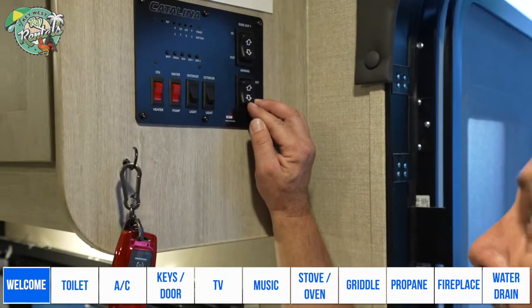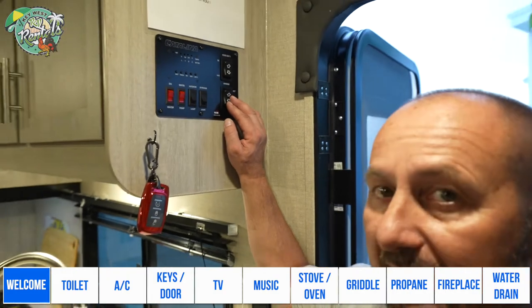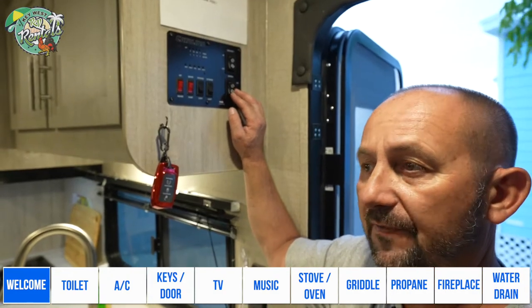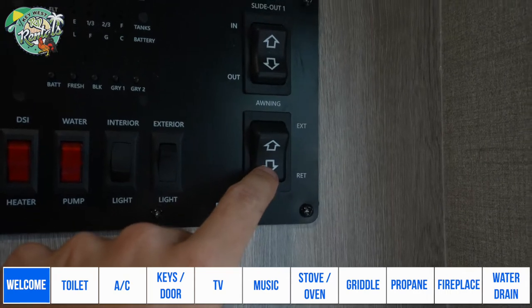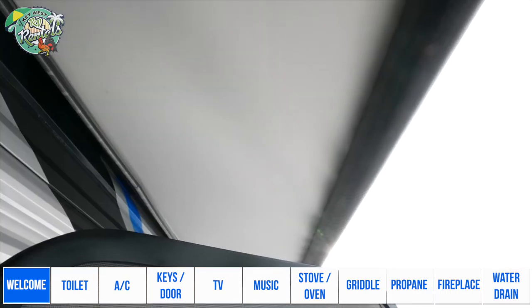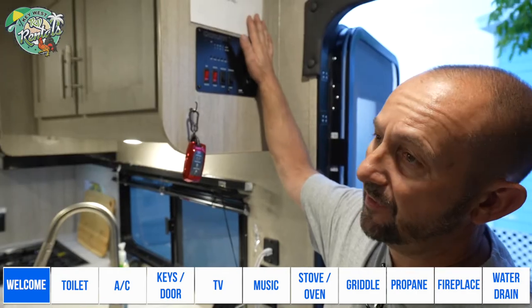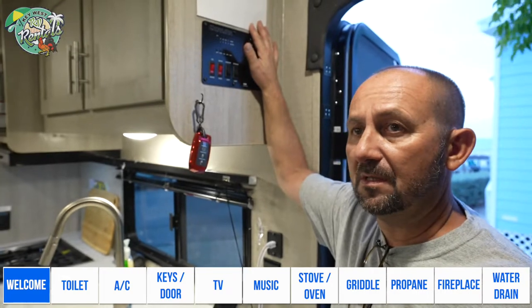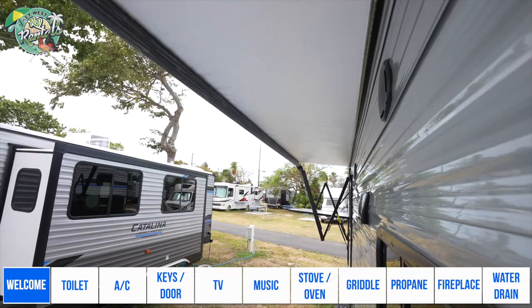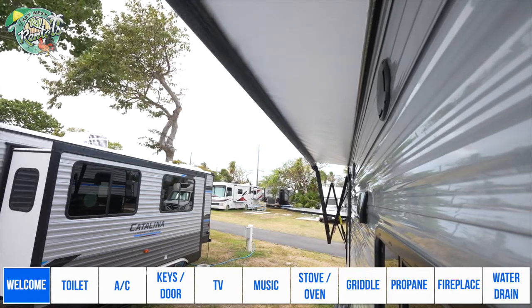This is the awning control button. Please make sure you close the awning if you are leaving the camper, or if you are staying overnight, you want to roll it back in, because sometimes wind picks up during the night. It is very expensive to fix and takes a long time to get the parts. It is a $2,000 charge if the awning is broken.